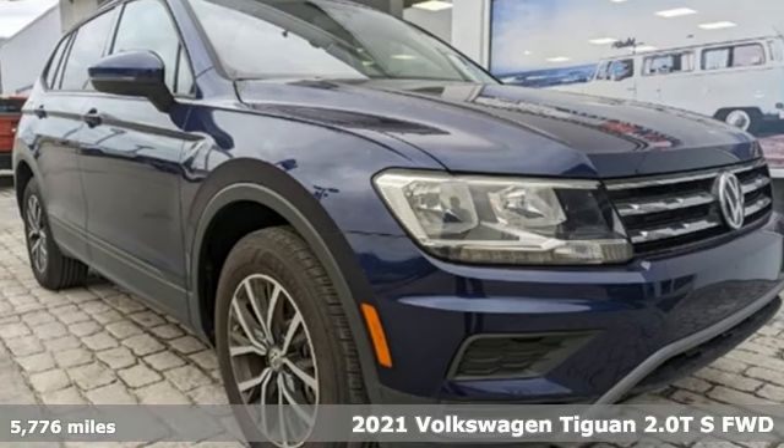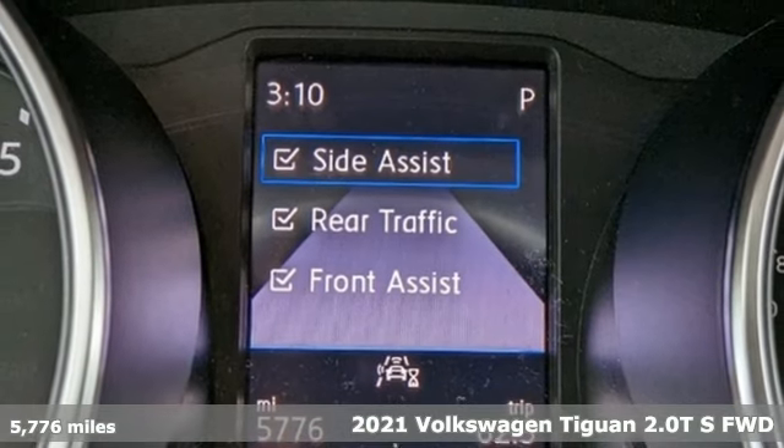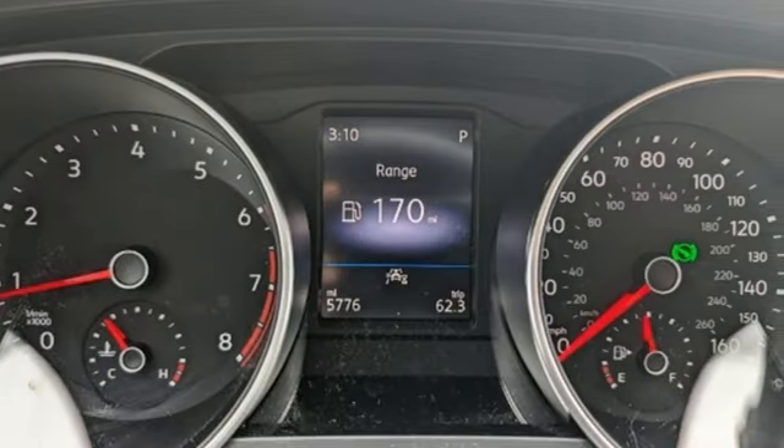It's a 2021 Volkswagen Tiguan. No matter how rugged the path is, you'll be traveling in premium comfort. And get ready for an impressive combination of features.